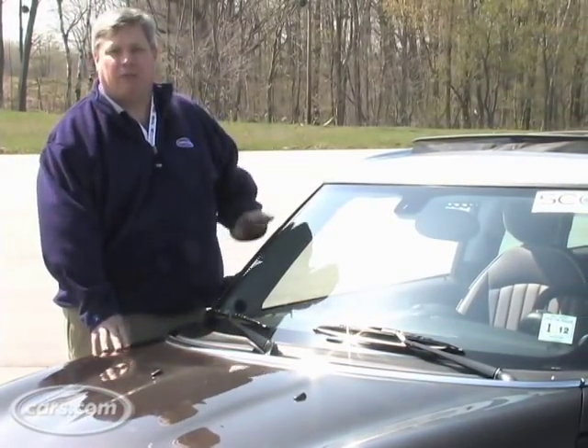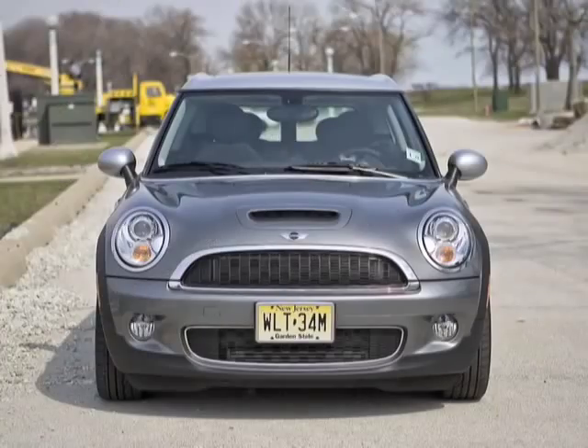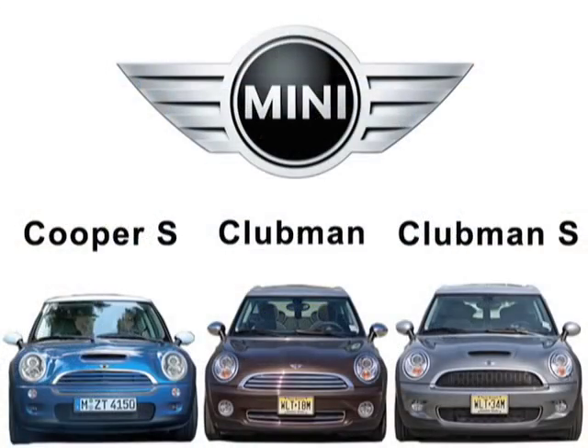Hi, I'm Patrick Olson, Suburban Dad for Cars.com, and today we're going to talk about a car that regular readers know that I love. We're talking about the Mini Cooper. We're going to compare the Cooper S to the Clubman and the Clubman S and tell you which one is the best one for Suburban Dad.